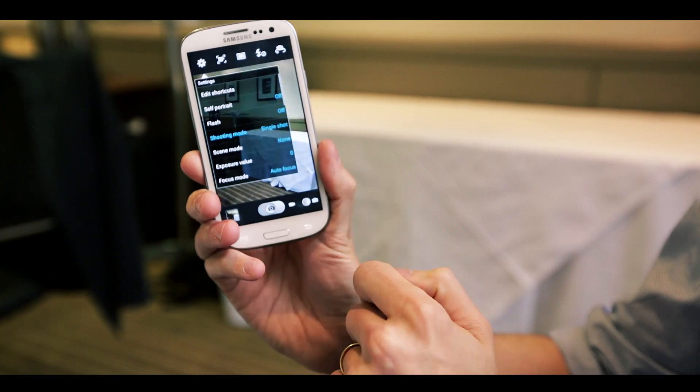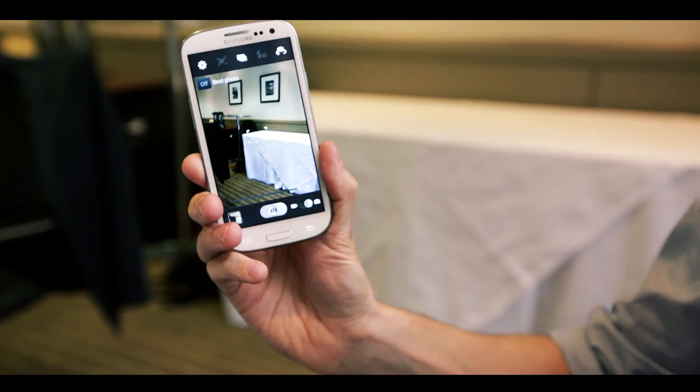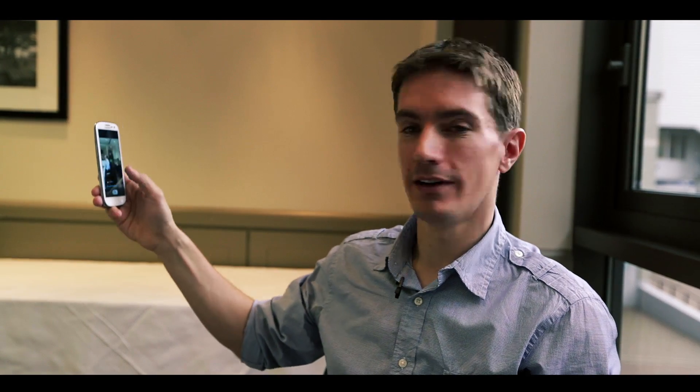Now one of the most exciting features and perhaps most useful for most people is the burst function. This allows you to take 20 photos in a continuous shooting mode, really, really fast. So let's just give that a go and see how fast it is in action. Now as you should be able to hear, it's quite staggeringly fast.